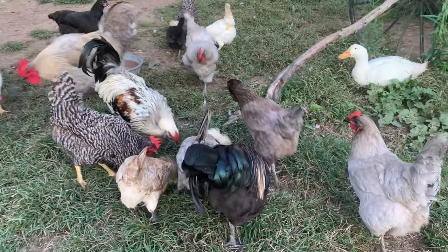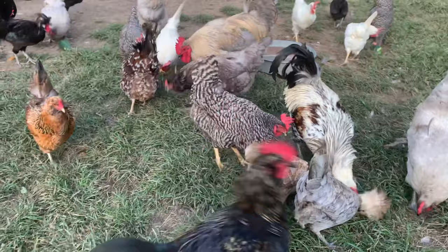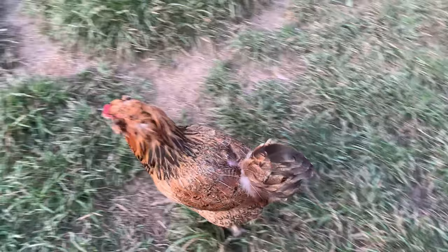There is the other rooster right there. We have way too many roosters, guys. That's crazy. There's Marge.